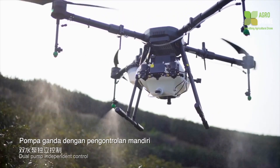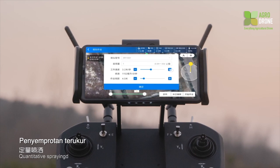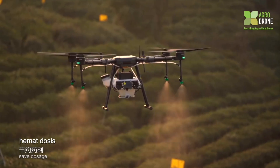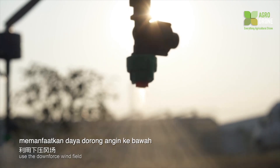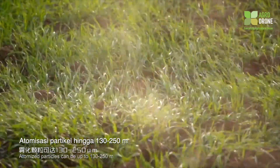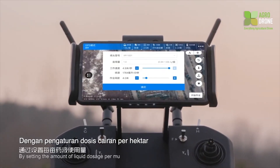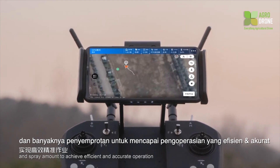Dual pump independent control with a flow sensor enables altitude hold, constant speed, and quantitative spraying to ensure accurate spraying, save dosage, and avoid phytotoxicity. The high-pressure fan nozzle and downforce wind field provide double pressurized liquid atomization. Atomized particles can reach 130 to 250 microns. By setting the amount of liquid dosage per mu and adjusting speed and spray amount, accurate operation is achieved.